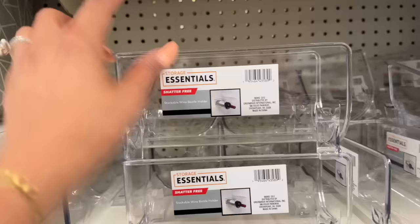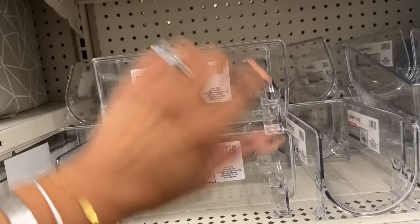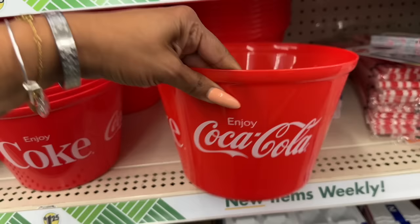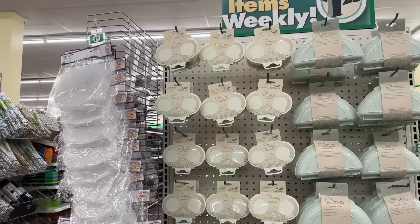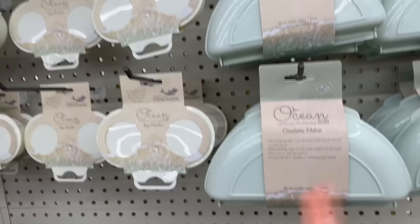My wine drinkers — this is pretty cool! It's a shatter-free stackable wine bottle holder for your fridge. I have not seen this before — pretty amazing for $1.25, and you can stack it. They also have Coca-Cola cups, two pack for $1.25, and a Coca-Cola popcorn or ice bucket for $1.25. Coca-Cola items usually sell for a lot more, so those are definitely new.